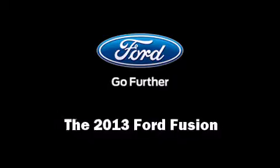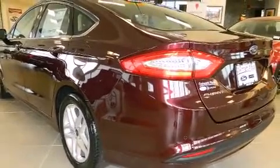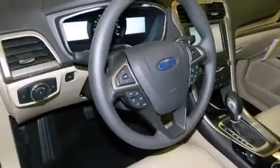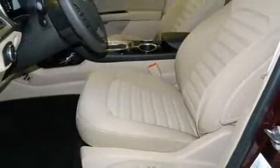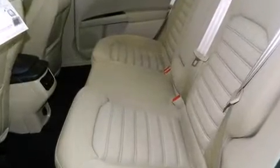Come test drive this 2013 Ford Fusion. This four-door, five-passenger sedan is waiting for you to take home. It features an automatic transmission, front-wheel drive, and a 2.5 liter four-cylinder engine.